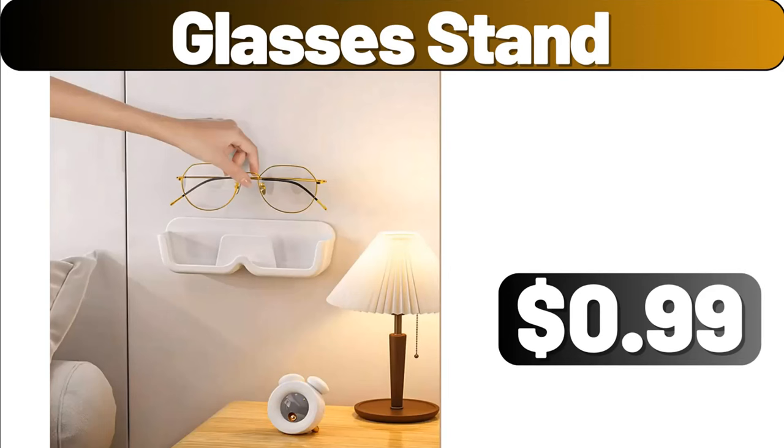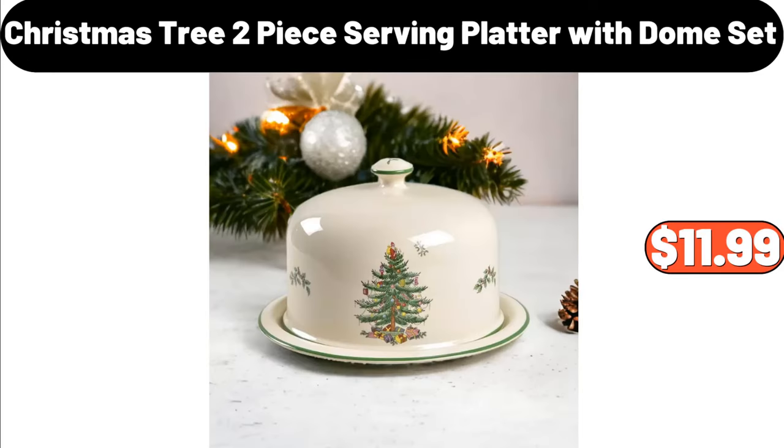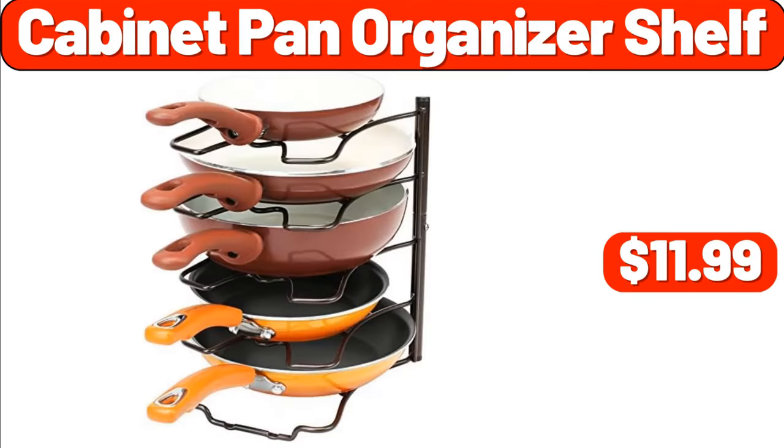Glasses stand, $0.99. 1.7-liter electric kettle, $26.98. Christmas tree 2-piece serving platter with dome set, $11.99. Cabinet pan organizer shelf, $11.99.